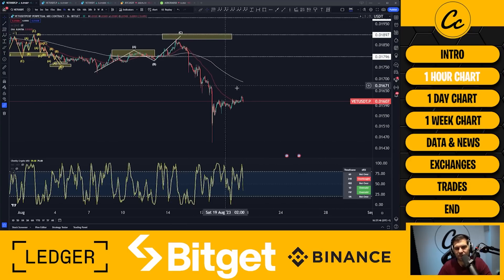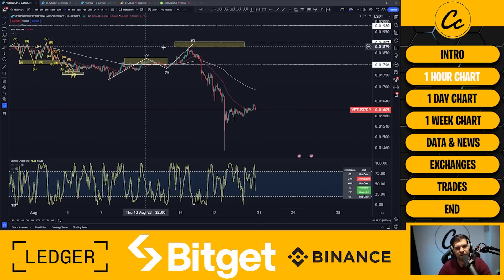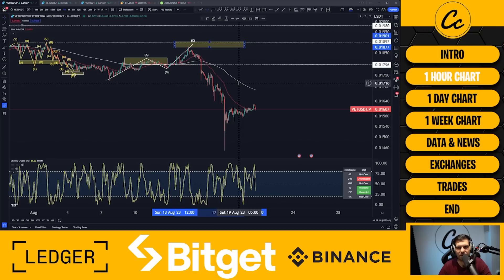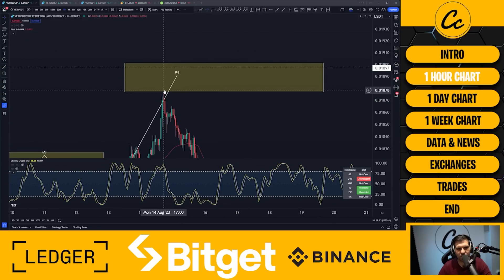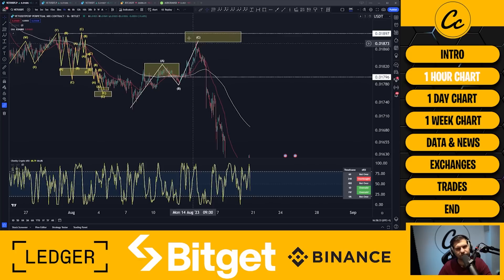We can see that we did have this big move to the downside following the rest of the crypto market. We're below the 50 EMA and below the 200 EMA, so things are not looking overly positive on price action for VET. We also hit our higher expectations at 1.877 to 1.901 — it barely tapped in with just a little wick at 1.880 and then we got rejected. So we hit the Elliott Wave theory high expectations for the C wave, and then we started to see this big move to the downside.